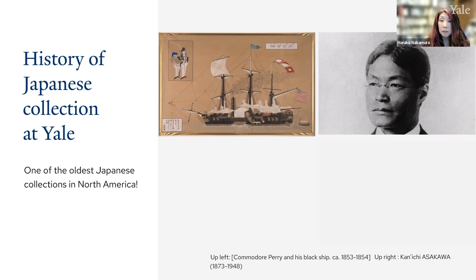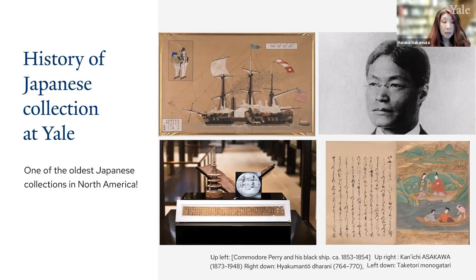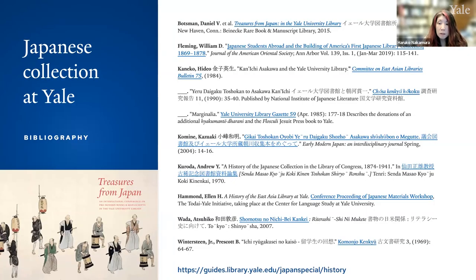While I can now show you the richness and diversity of the collection, notable items include the Hyakumanto Darani from the 8th century, the earliest known printed text reliably dated, now displayed in Beinecke next to Gutenberg's Bible — as well as this luxury copy of the Tale of Bamboo Cutter, created around the 17th to 18th century. I have created a bibliography accessible through a link in the chat, containing extensive research on the history of the Japanese collection at Yale, as well as links to items introduced today. Researchers continue to make new discoveries in our collections, so please look forward to more in the future.